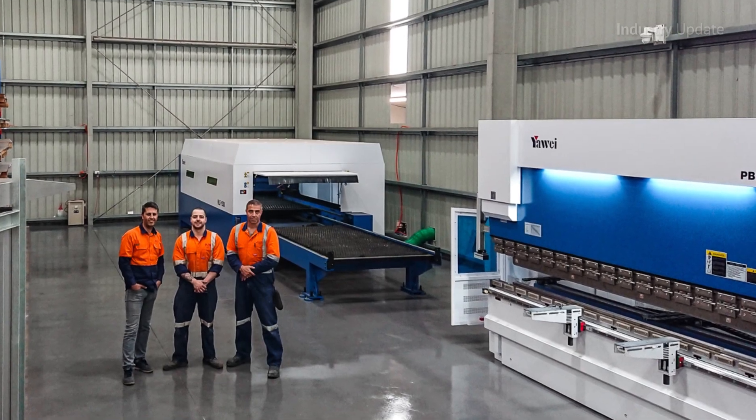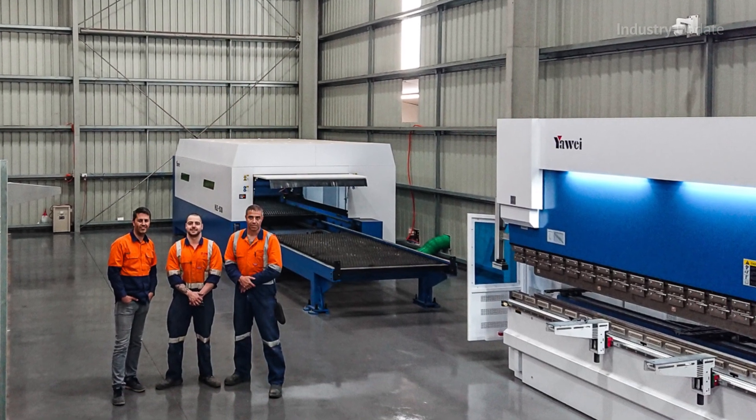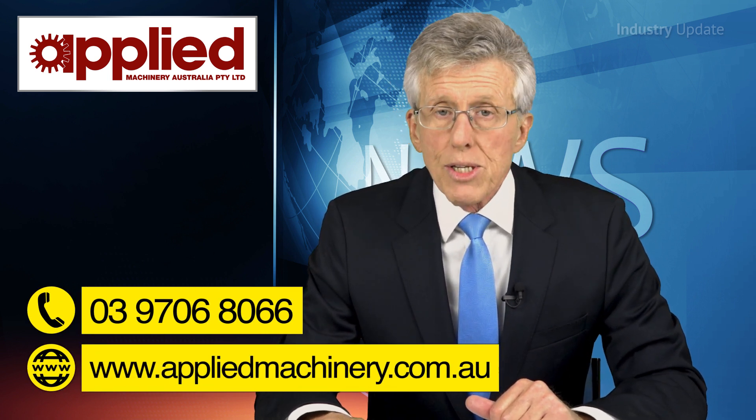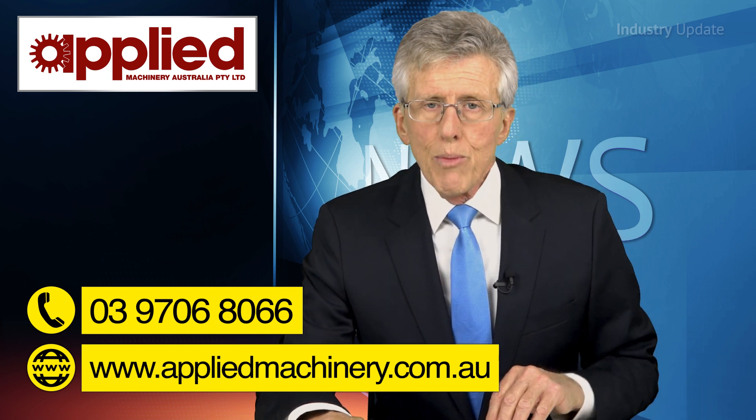David Nabulsi is proud to have brought the latest manufacturing technology and efficiencies to regional Victoria, and he adds that the ongoing backup and support from Applied Machinery has been excellent. For more information, visit Applied Machinery at appliedmachinery.com.au, or call them on 03 9706 8066. I'm Tim Webster. Thanks for watching.